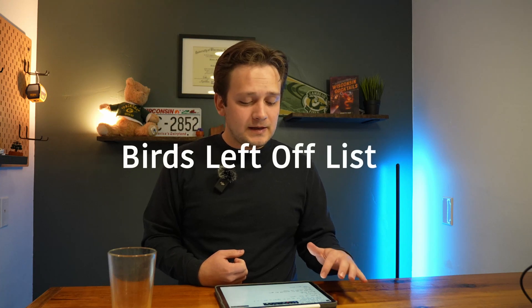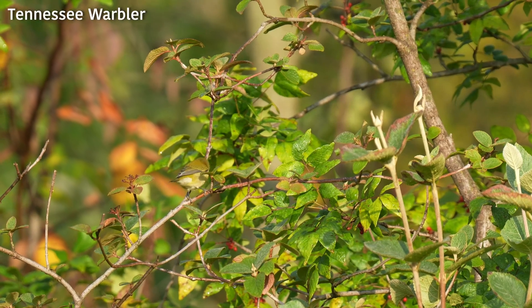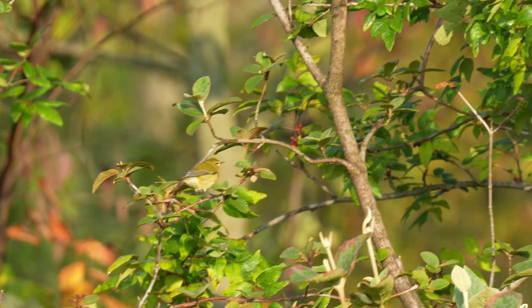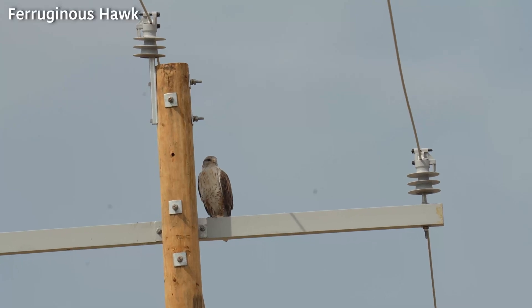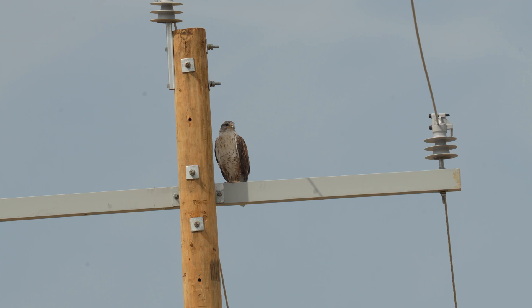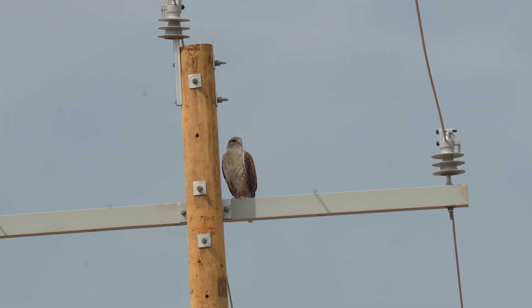Another thing I learned is that the birds you don't put on your list are almost just as important as the birds you do put on your checklist. The course was very clear that you want to do your best to submit a complete checklist, trying to identify all the species around the area. Even if you're not totally sure, they give options like 'hawk species' if you can't tell which specific hawk it is — maybe you're questioning between a Red-tailed or a Ferruginous Hawk.